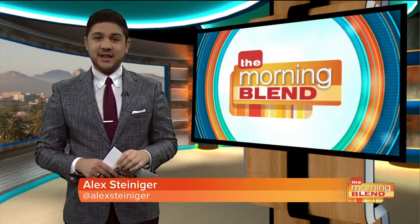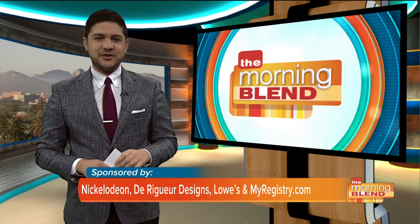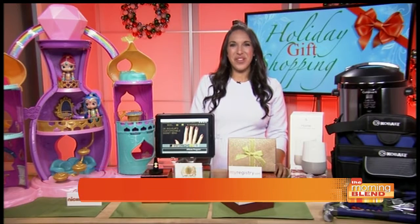Now that it's November, it's officially time to start shopping for holiday gifts. Before you get too stressed, lifestyle expert Justine Santaniello joins us with some great ideas. Good morning, thanks for having me. It's great to have you on. It looks like you have a really nice spread there in front of you — let's start with something for the kids.